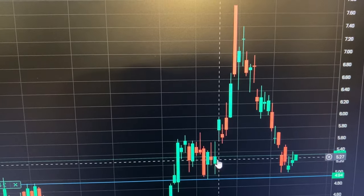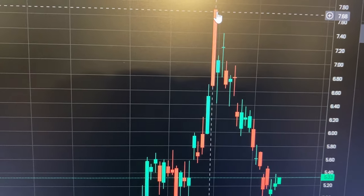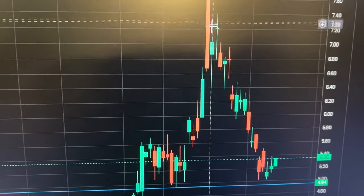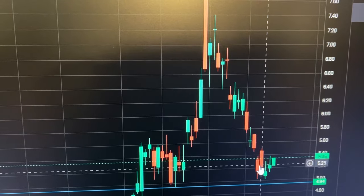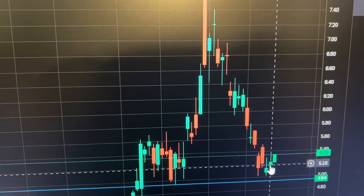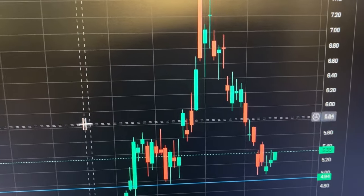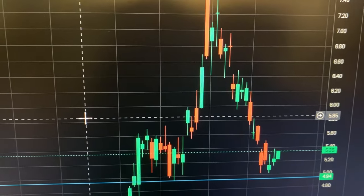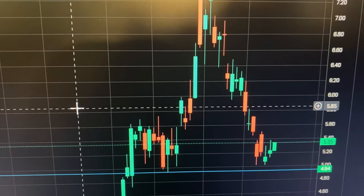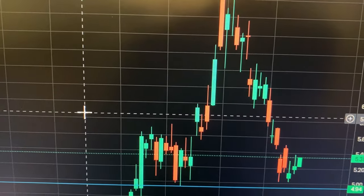Then it spiked up to around $7.70 to $7.71, and it came back down. It's basically forming the same or similar pattern now. Stock price action does form patterns, and those patterns overall form a trend.